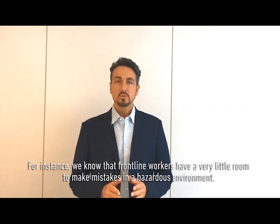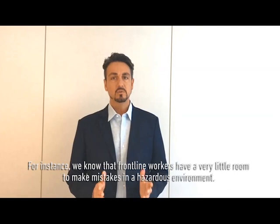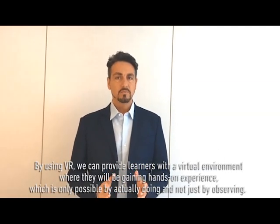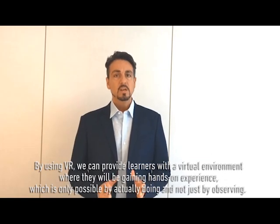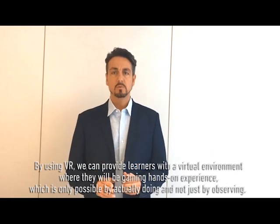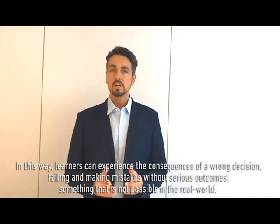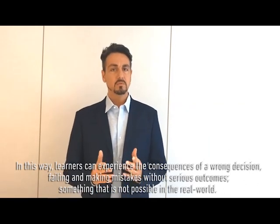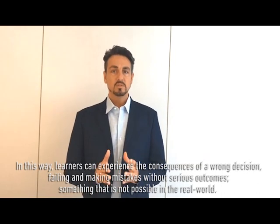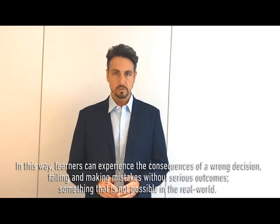For instance, we know that front-end workers have very little room to make mistakes in a hazardous environment. By using VR, we can provide learners with a virtual environment where they will be gaining hands-on experience, which is only possible by actually doing and not just by observing. In this way, learners can experience the consequences of a wrong decision, failing and making mistakes without serious outcomes, something that is not possible in the real world.